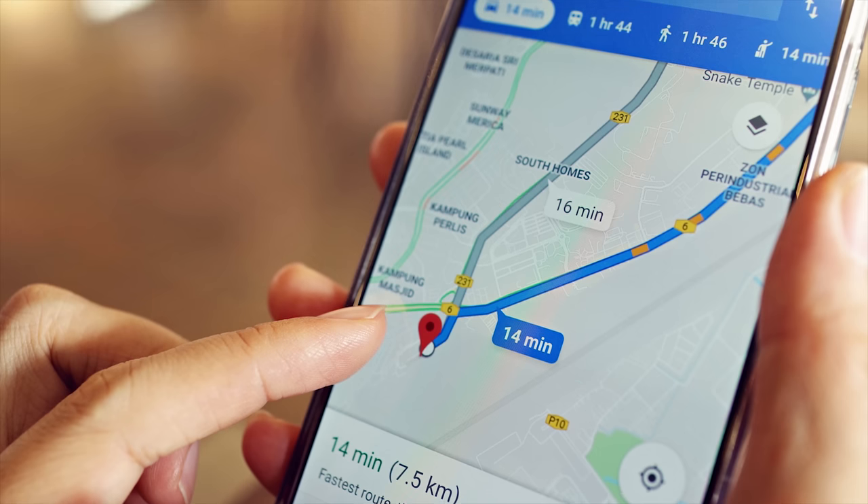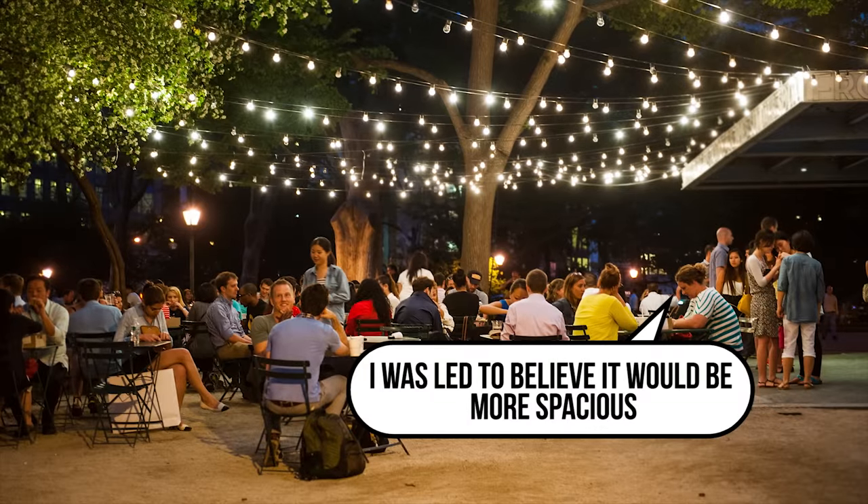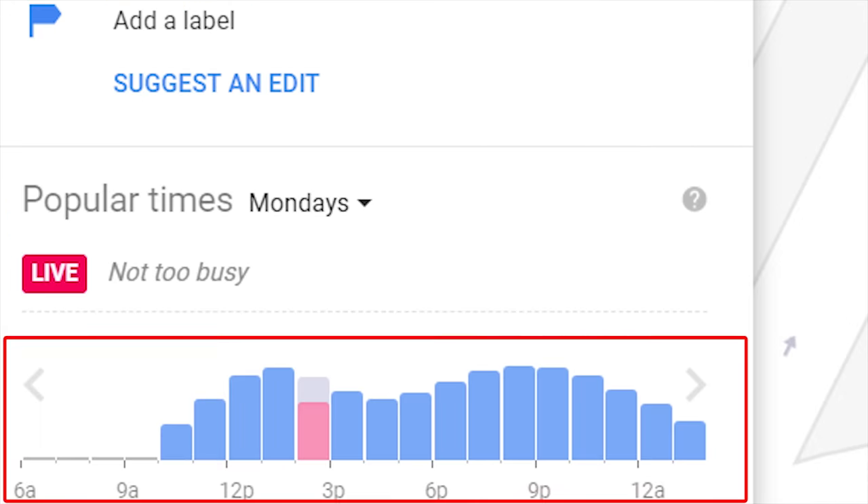Whether you realize you've signed up for it or not, Google also uses you. Location services and the GPS on your phone help Google understand not only where a place is and how to get there, but also what times of day your favorite watering hole gets crowded. And they probably know the demographic makeup of the clientele too. So the real answer to how Google Maps works is that Google simply has so many information-gathering tentacles that it's quite remarkable.